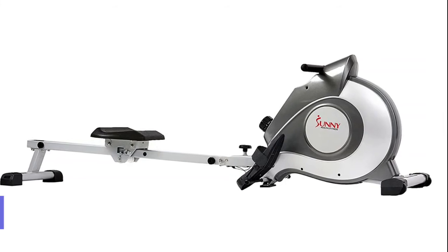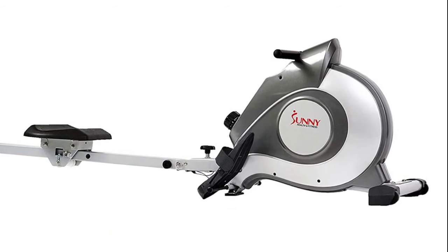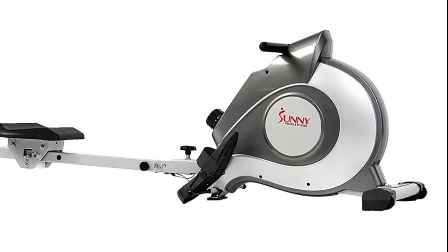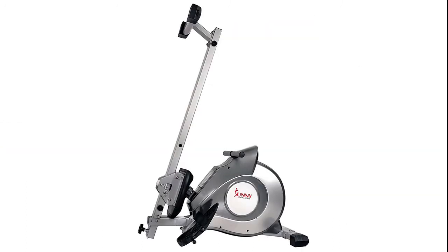Number 1: Sunny Health and Fitness. The large LCD console displays time, count, calories, total count, and scan. The convenient scan mode displays your progress to assist you in tracking all your fitness goals.